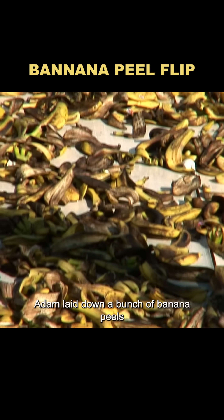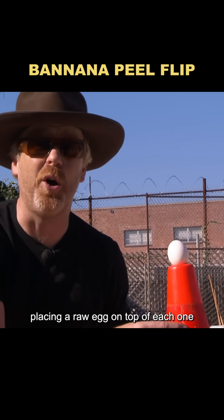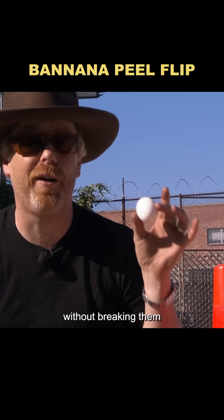To really test the myth, Adam laid down a bunch of banana peels in a specific area and set up eight traffic cones, placing a raw egg on top of each one. The challenge: collect all the eggs as fast as possible without breaking them.